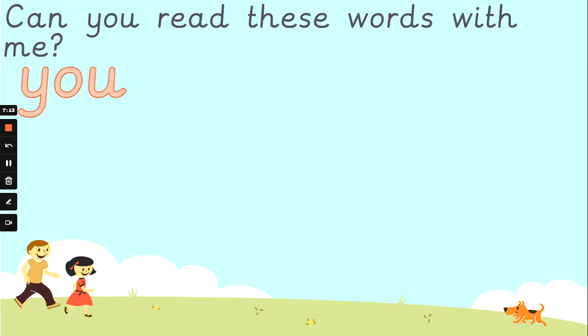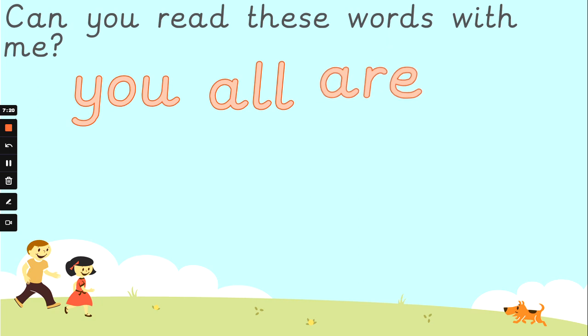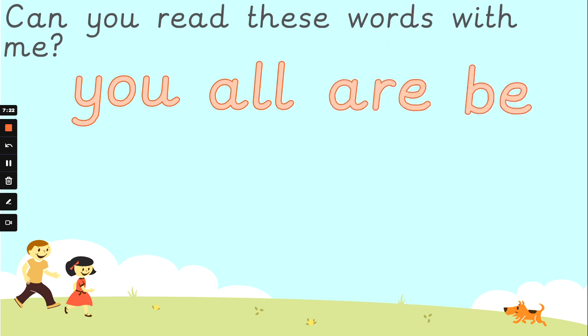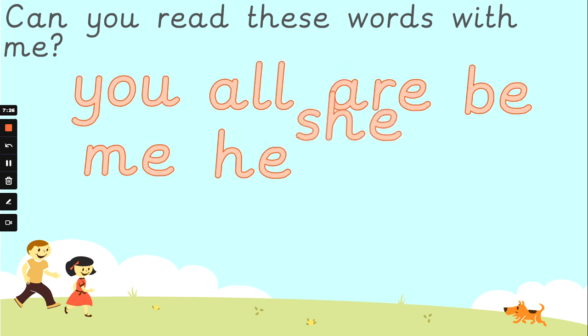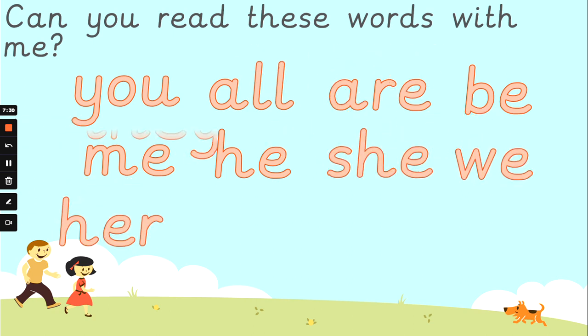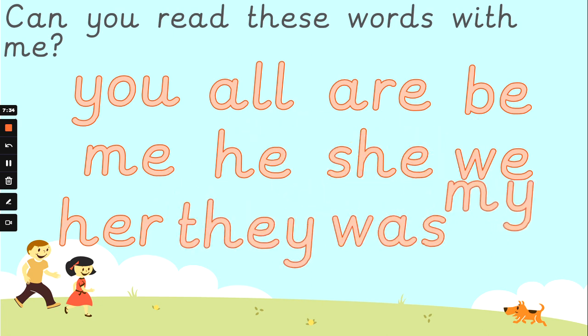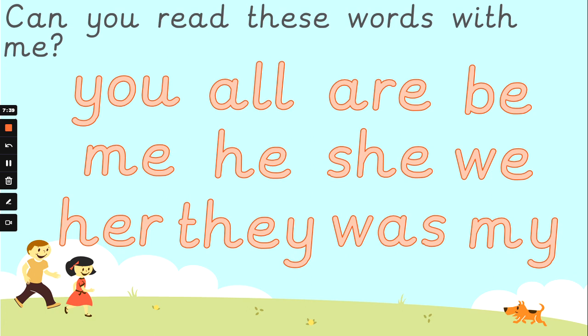Now let's just end off by reading the words with me. Shall we do it together? You, all, are, be, me, he, she, we, her, they, was, and my. Leave me a like if you could find the correct spellings, and come back as many times as you need to. I'll see you for phase four. Bye for now!